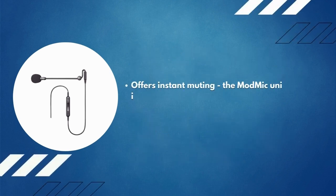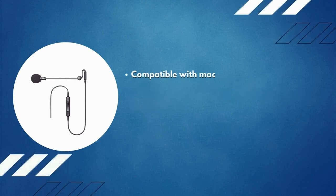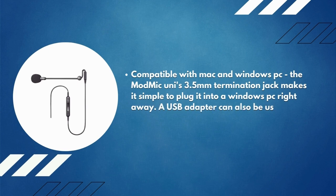The ModMic Uni includes an inline analog mute control for instant silence. Its 3.5mm termination jack makes it simple to plug into a Windows PC right away, and a USB adapter can also be used to connect the microphone to a Mac notebook.